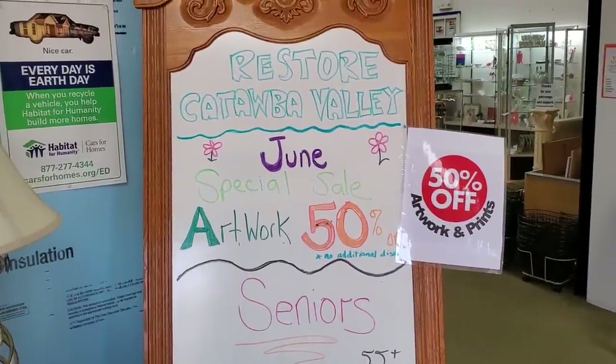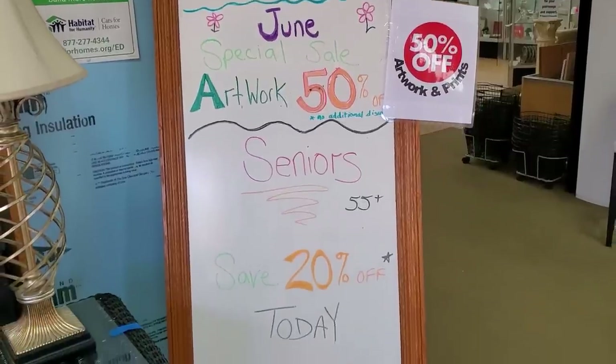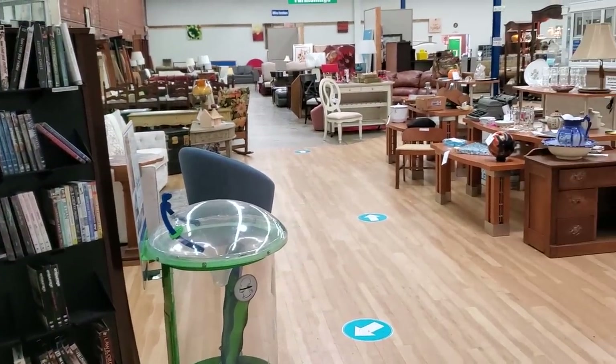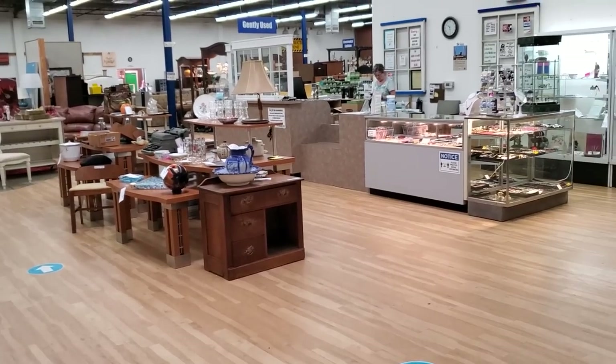I went in June, so they had 50% off their artwork and prints, and a lot of times they'll extend that to the next month. I went on Senior Citizens Day — 20% off today, so I was excited about that. Here's a shot around the store, and you know the drill, we're going to go through all the areas and look and see what they've got new.